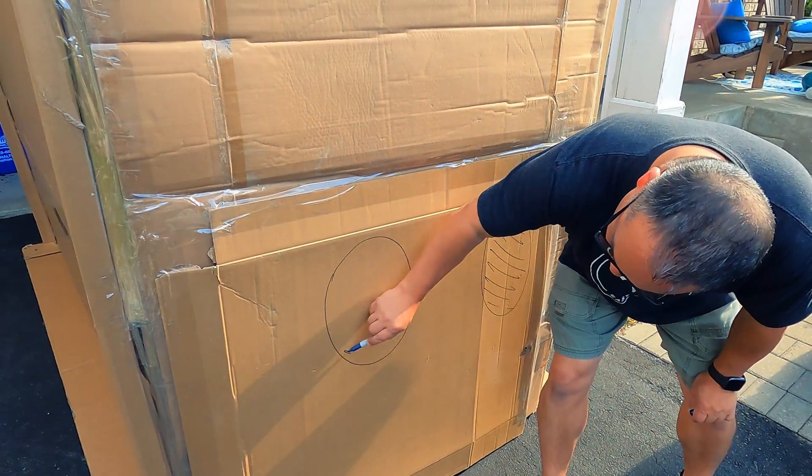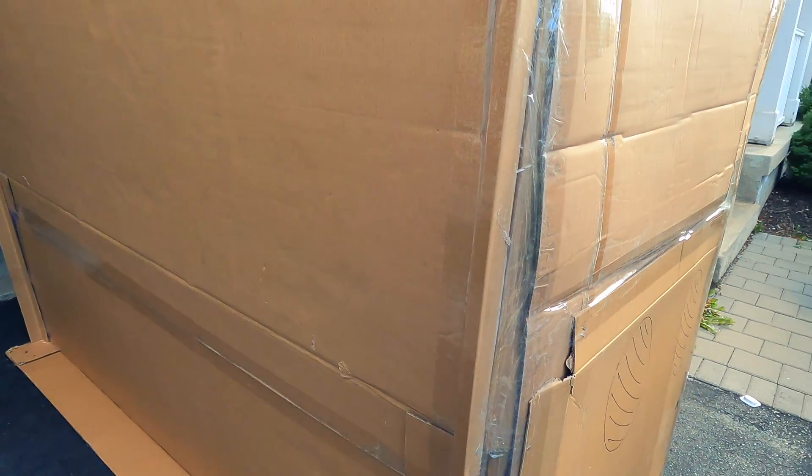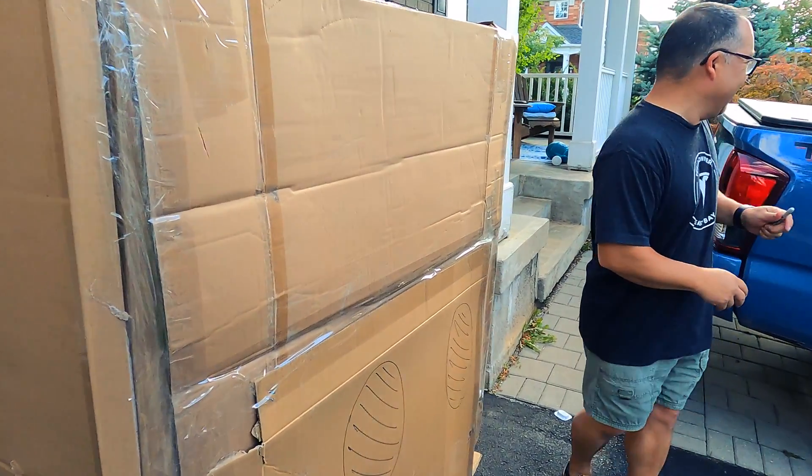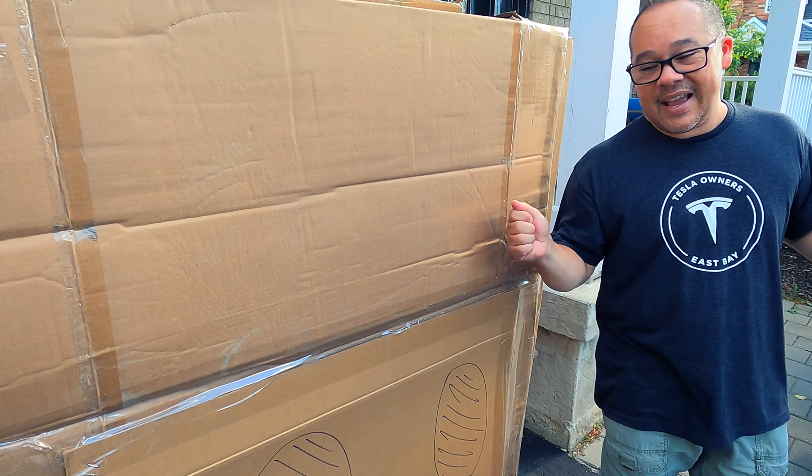I'm pretty good — I think this will make or break it. You should do some windows on the side. No, we're not doing windows on the side. So now let's take this to our test facility and get to the test.